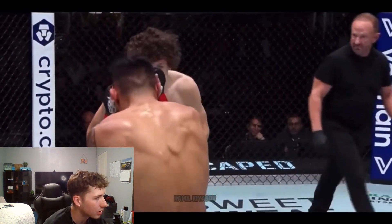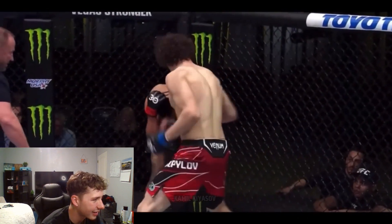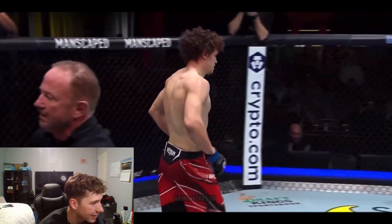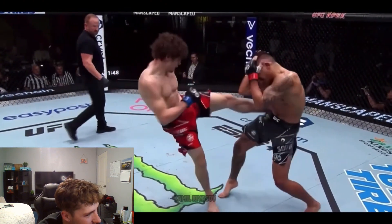A little cut on the right eye — those jabs add up. That was the one — combination up top, Soriano covering up, and Roman Koppelov. That hurt. Go into that body, dig into that right side. That body shot got him right there. Yeah, that hurt.